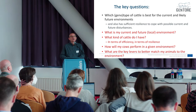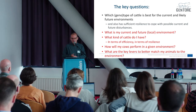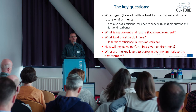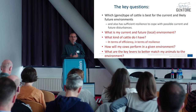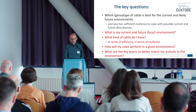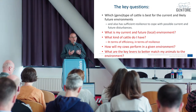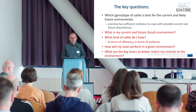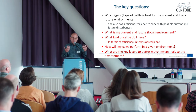From a farmer perspective: which cattle is best for the current and likely future environments? If you're a breeder, what genotype is best for current and likely future environments, including having sufficient resilience to cope with possible disturbances? To answer that question we have to consider: what is my current and future local environment? What kind of cattle do I have in terms of efficiency and resilience? How will my cow perform in a given environment? And what are my key levers to better match my animal to the environment?